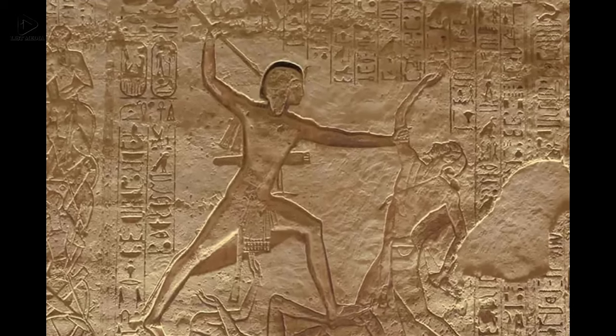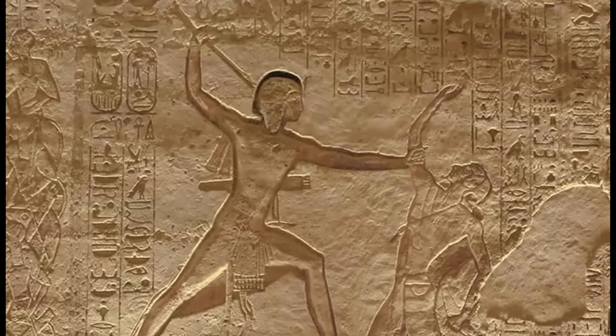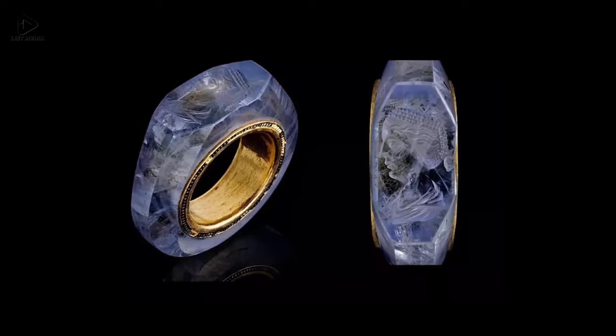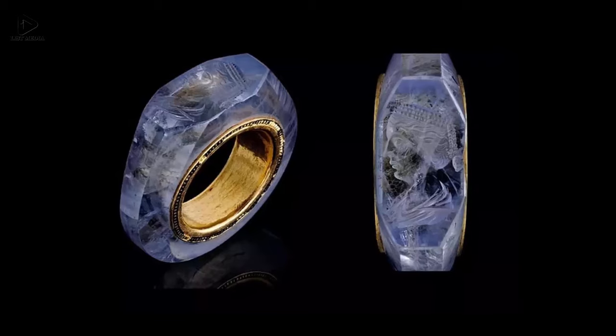Thirteen: A rock-carved relief at Abu Simbel of Ramesses II killing one Hittite enemy and trampling another — Battle of Kadesh, 1274 BC. Fourteen: A 2,000-year-old sapphire ring thought to depict Caesonia, the fourth wife of the Roman Emperor Caligula.